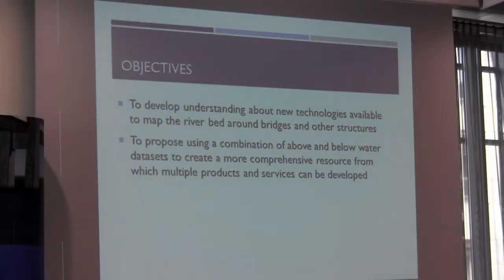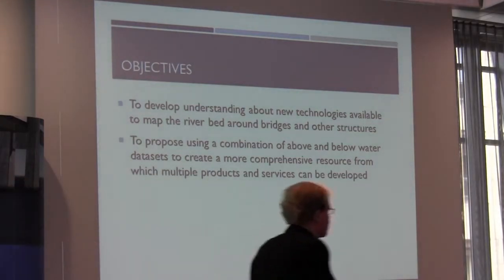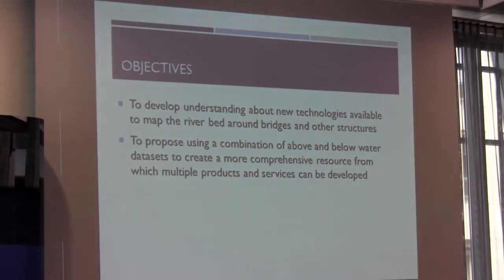My objectives for today are basically to help understand how various technologies — new and existing — are used to map the riverbed scour around bridges and structures, and also looking at how different data sets can be combined: underwater, above water, laser, sonar data sets, plus a few other bits and pieces, to provide a big rich data set from which various deliverables can be extracted.